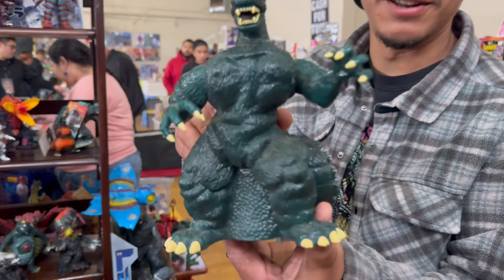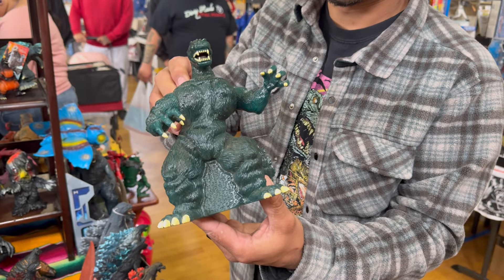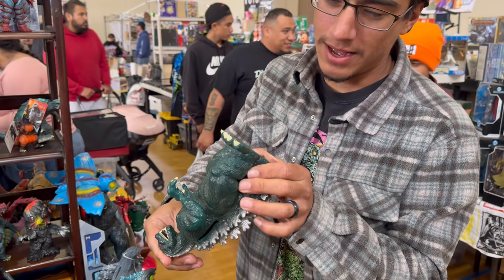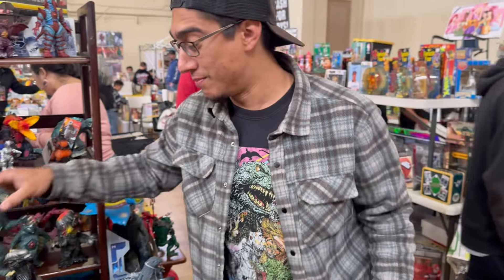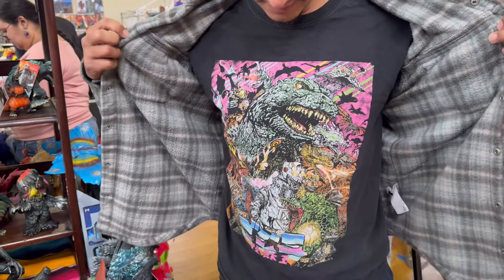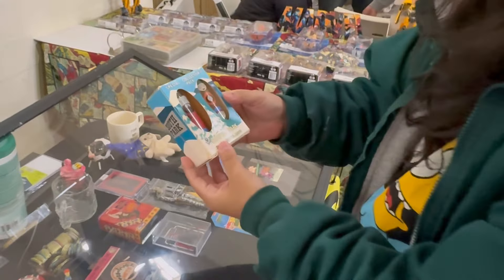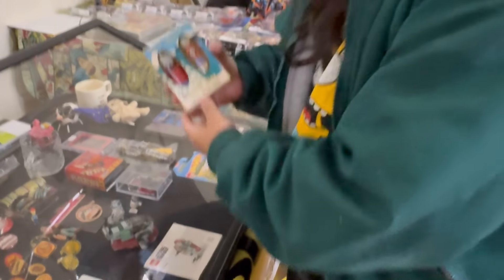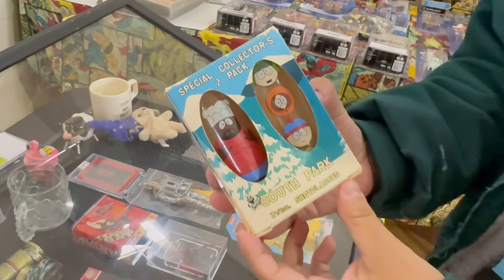We'll see - I might end up getting it today. It looks just like the Trendmaster figure, right? That's awesome, I'm really liking the Trendmaster stuff. I'm just cheap. Yeah, me too. But you're wearing a Godzilla shirt - you can wear it. Look at those, these are fun.